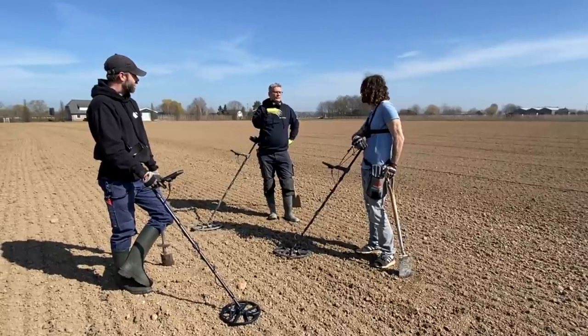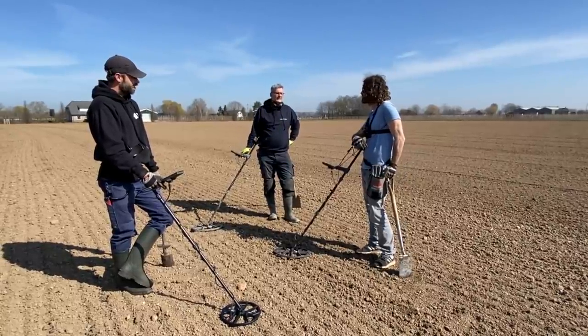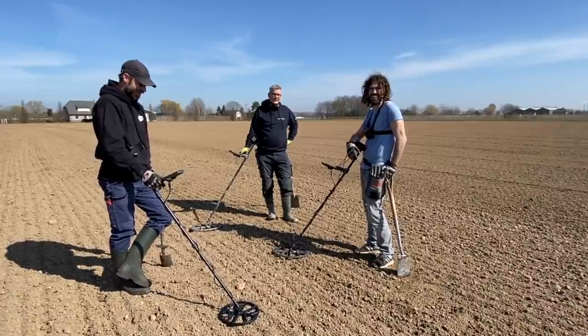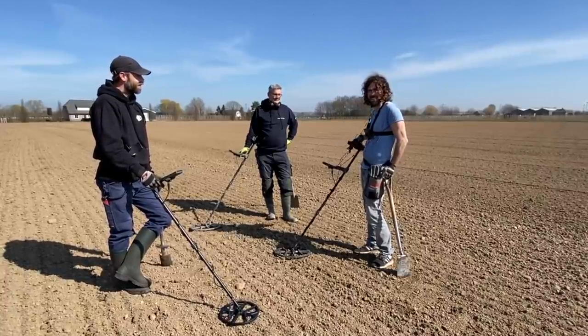Roman, medieval, 2,000 to 3,000 years old. Incredible — it's all out here in the fields. I don't want to talk anymore, I just want to get detecting. Let's go see what we can find on these amazing fields.